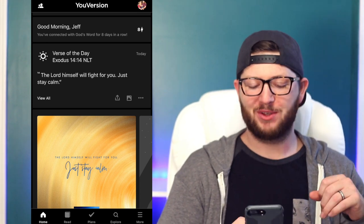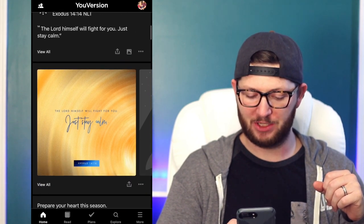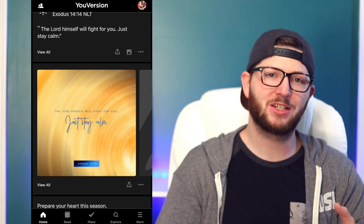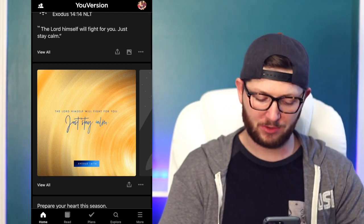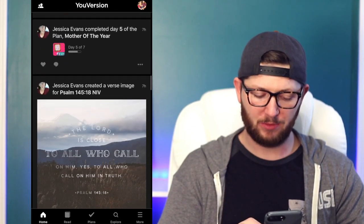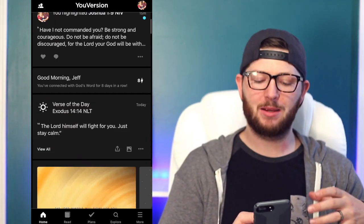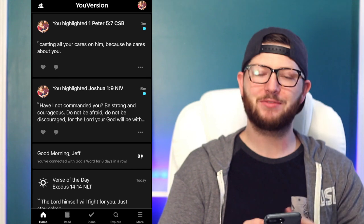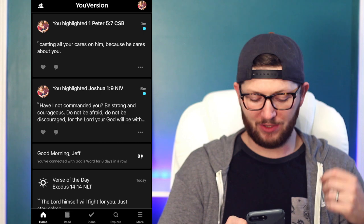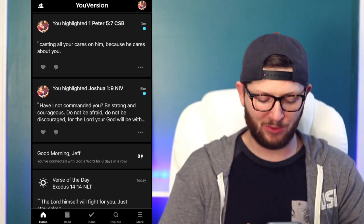Then you have the verse of the day right there, also in picture form. If you wanted to save that and share it to your Instagram or Facebook to encourage your friends, you can do that right from this home screen. If you keep going down, it's going to show you what your friends are reading — different plans they're on, different images they're posting. It's kind of made the Bible social, and you can see what your friends are reading, what they've highlighted, what notes they've made.